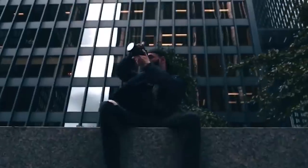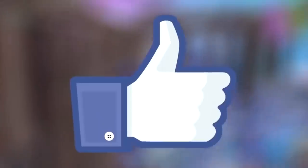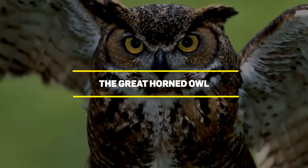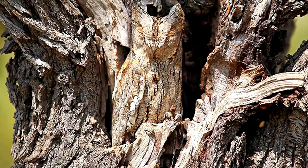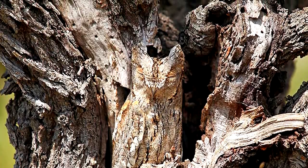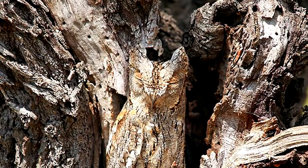I saved the best for last. Number 1: The Great Horned Owl. You're not just looking at a photo of tree bark — hidden there is an amazing bird, a silent but deadly predator, and as you can plainly see, or rather not see, a master of camouflage as well. Hiding in plain sight in the photo is the Great Horned Owl.